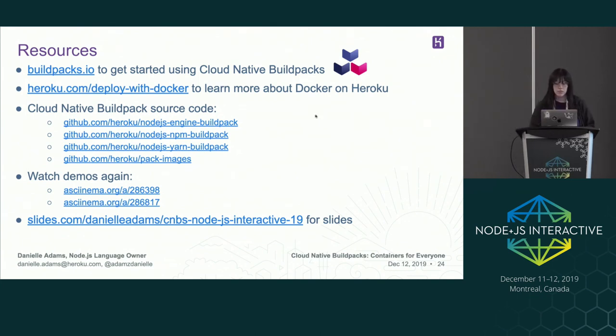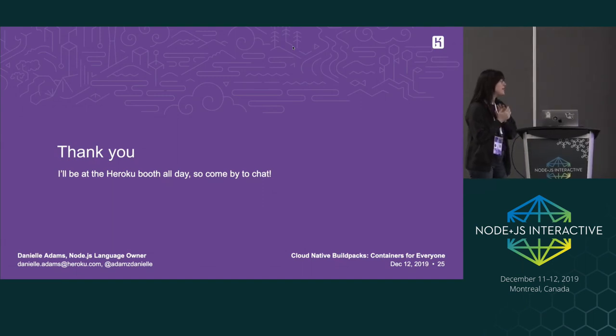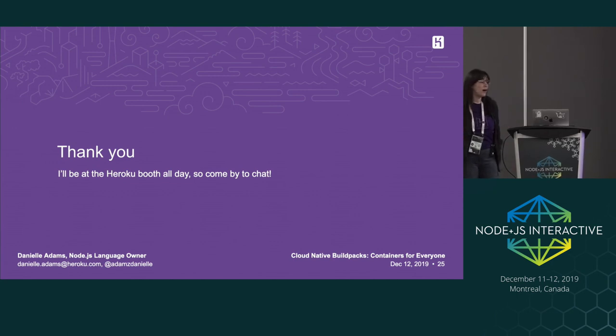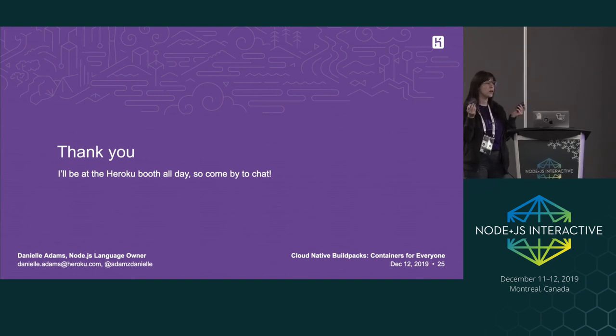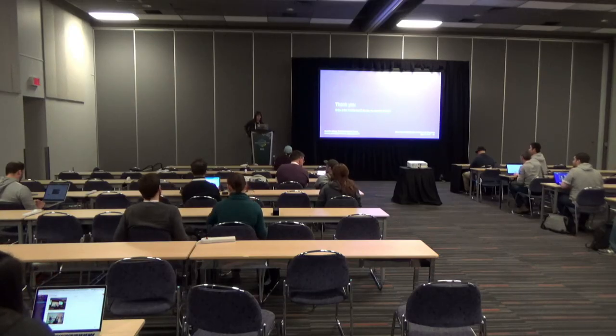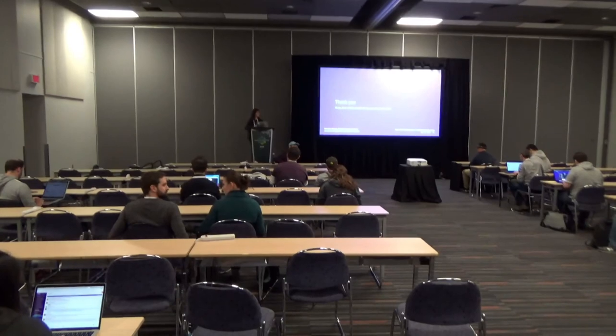That's all I have — thank you everyone for listening. I'll be at the Heroku booth pretty much from noon until the end of the conference. I'd love to chat about cloud-native build packs or Node, or just come say hi. We have build pack stickers and Node stickers, and I also have Open Collective gift cards where you can contribute to open source. I think I have a couple of minutes for questions.